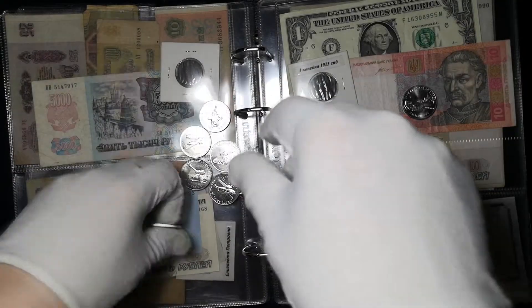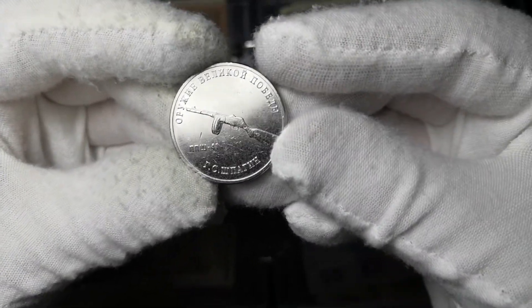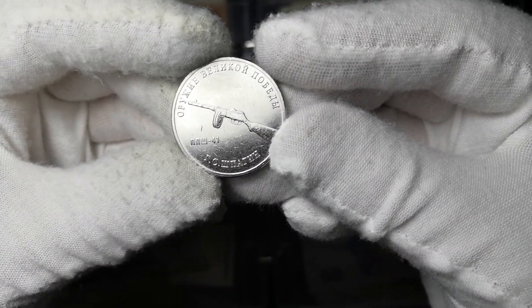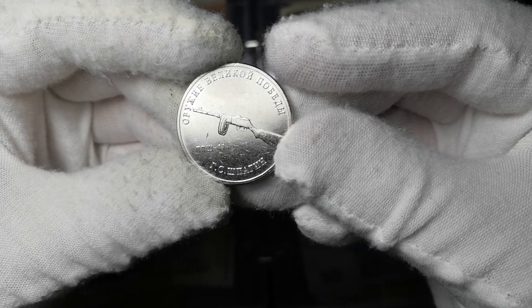Следующая монета у нас с изображением ППШ-41. Конструктор данного оружия — Г.С. Шпагин.